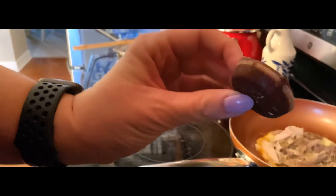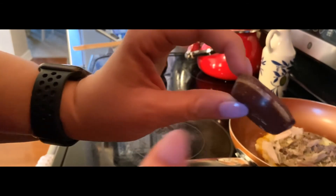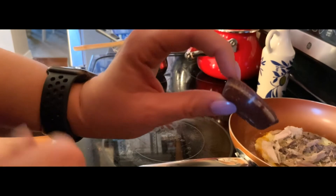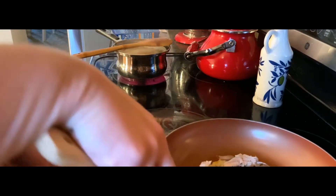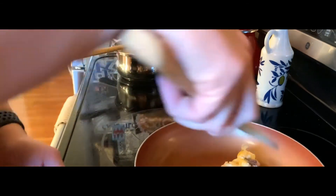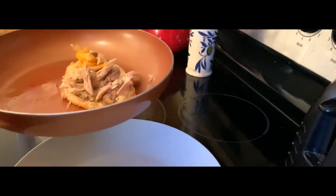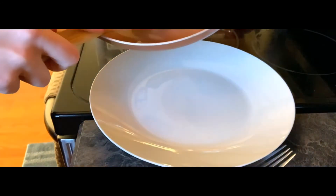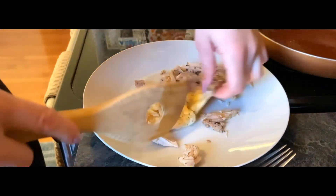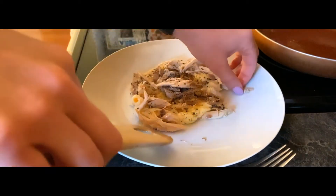Earlier today I had a fat bomb — I forgot to take a picture of it. It's a Reese's-style fat bomb made from coconut oil and peanut butter basically, with some other ingredients. It's got a chocolate layer, a peanut butter layer, and a chocolate layer — really really good. I'll put a link in the bio to the recipe. Now I'm going to go ahead and scrape the pizza out — it's okay if you fold it in half. This is not the most glorious pizza, but it's gonna be good.